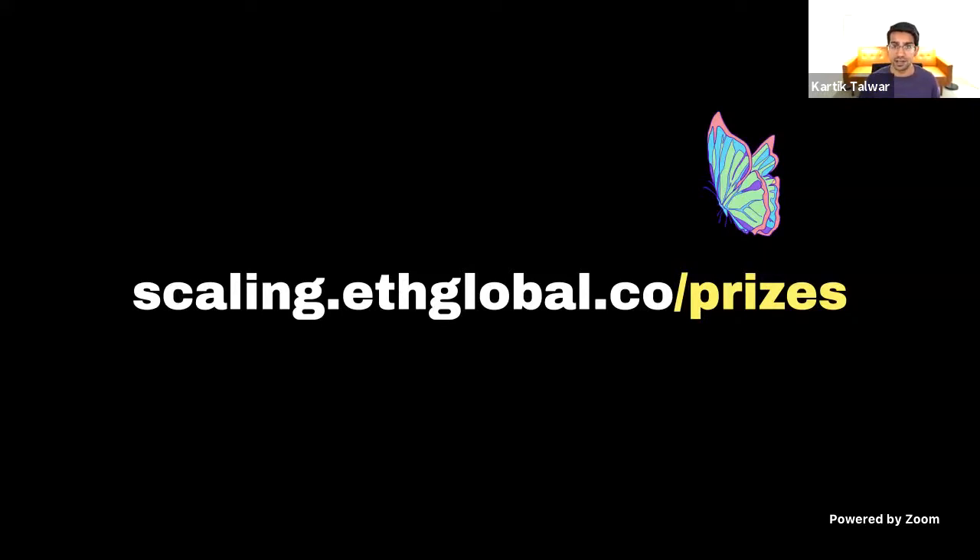Without further ado, I'd like to welcome our first talk of the day. Patrick McCoury is going to be talking about what are roll-ups, and he'll be doing a really amazing talk on how everything works in this world. So Patrick, welcome, and I'll let you kick off with your presentation. Thanks for the introduction, Karthik.